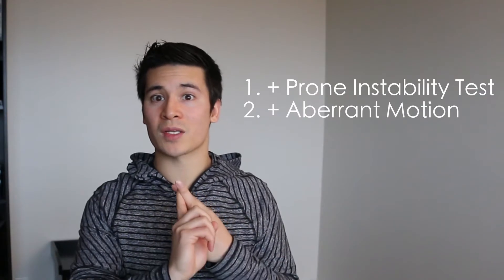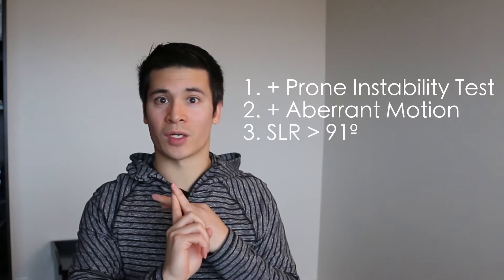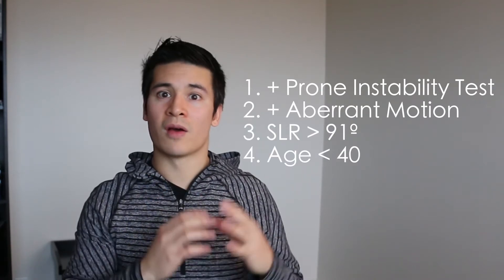A narrative review by Mitchell looked at clinical spinal instability from 2005 to 2015 and how the clinical prediction rule had influenced treatments. The clinical prediction rule was based on an article by Hicks, looking at criteria to identify who would respond well to spinal stabilization exercises — core strengthening. They found four criteria that predicted a favorable response: a positive prone instability test, positive aberrant motion, straight leg raise greater than 91 degrees, and age less than 40.